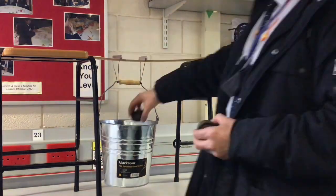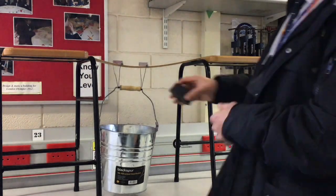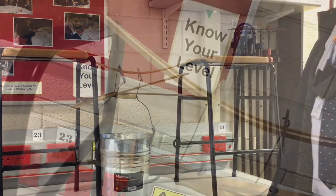I'm actually applying the weight by hanging a bucket from the strips of MDF and progressively putting weights in. As you can see, I don't have to put much in before it breaks.